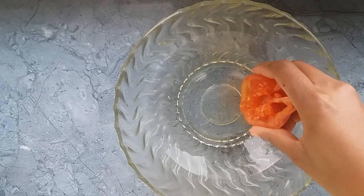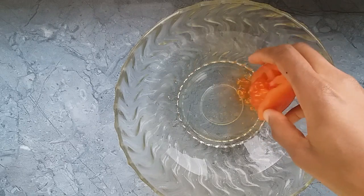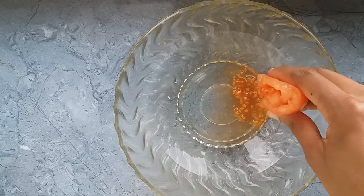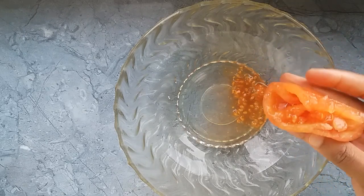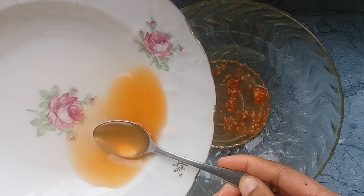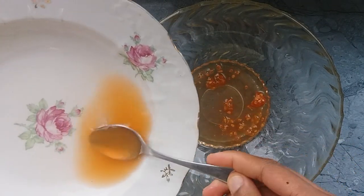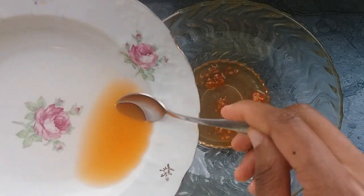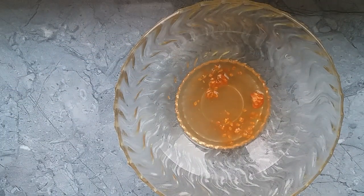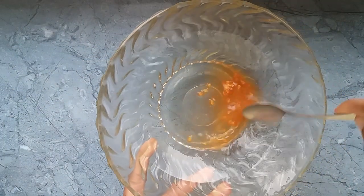I'm going to go ahead and squeeze out some tomato juice into a clean bowl, and after that I'm going to be adding some carrot juice to it and mix them together.